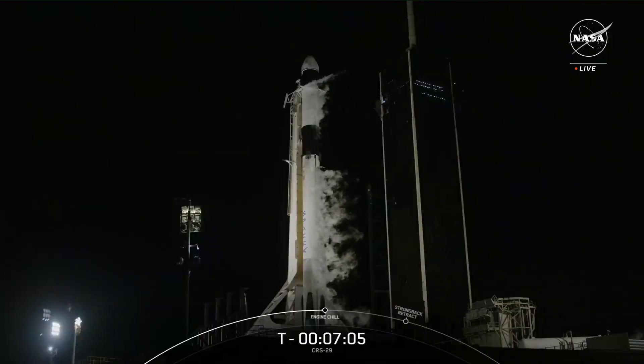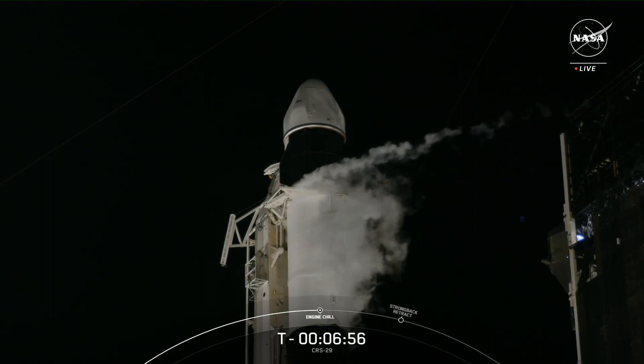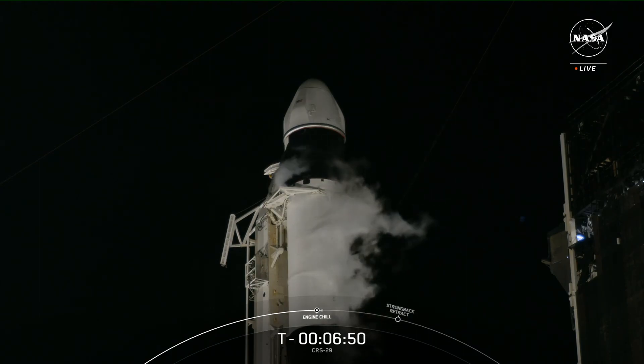We're marching towards launch at T-minus seven minutes and counting for liftoff of CRS-29. The SpaceX team is working no significant issues and the vehicle is healthy. Weather is 100% go for T-0 and the range is ready to support today's mission. Rocket propellant RP-1 fuel is completely loaded on the second stage and nearly complete on the first stage. Liquid oxygen (LOX) loading is currently underway on both stages and will complete at the T-minus two-minute mark.